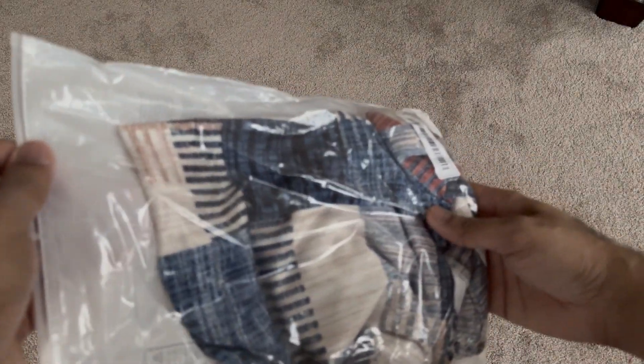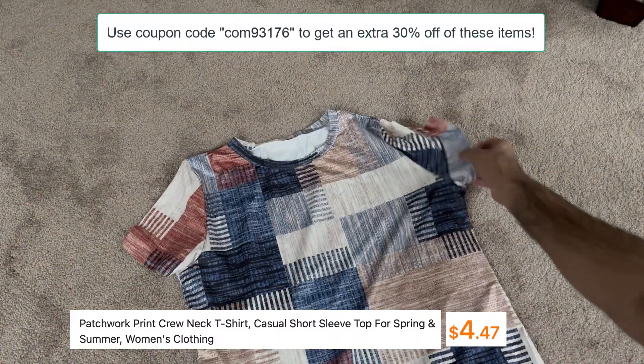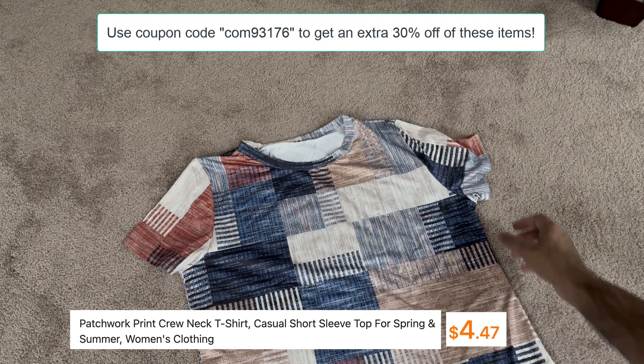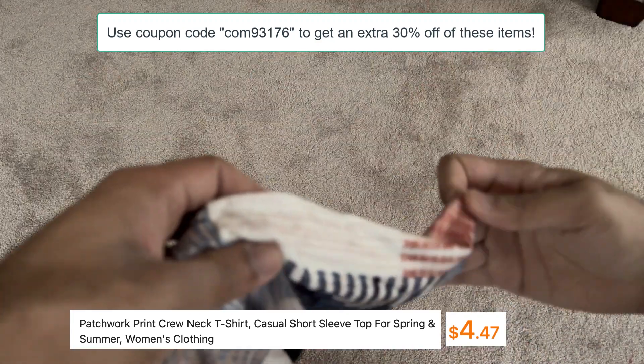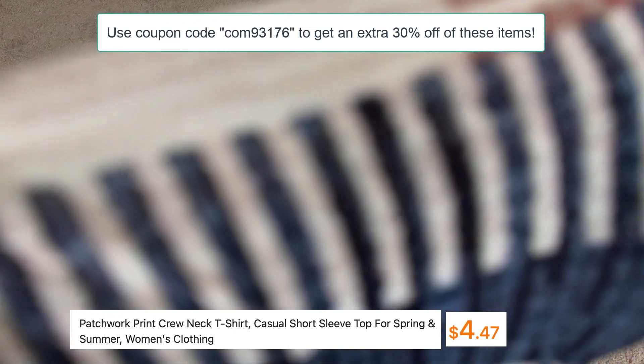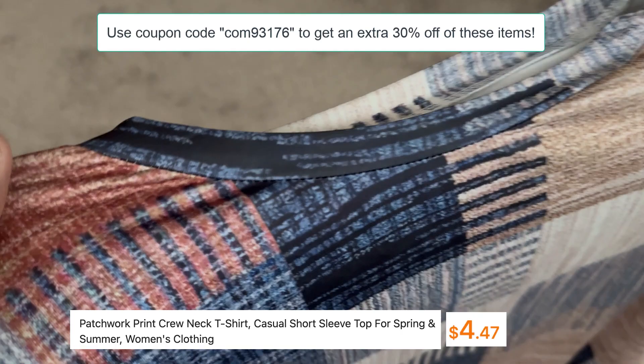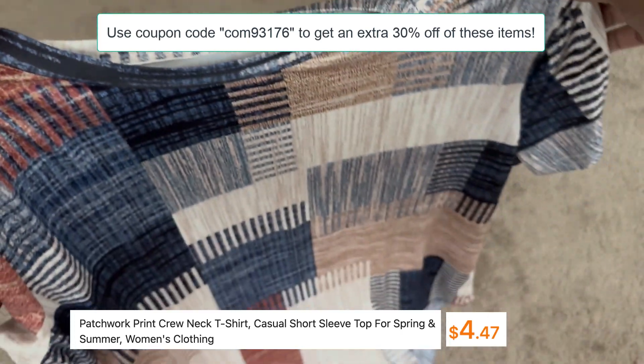Hey guys, welcome to another edition of Temu haul where I'm going to show you some cool women's clothing items I purchased for spring and summer. Check out this new patchwork print crewneck t-shirt — it's a casual sleeve style and it's only $4.47 with free shipping. When you use the coupon code you get an extra 30% off. The ratings are 4.9 from thousands of customers and it's excellent quality — it feels good and looks very pretty.